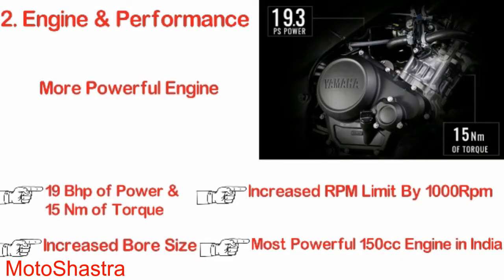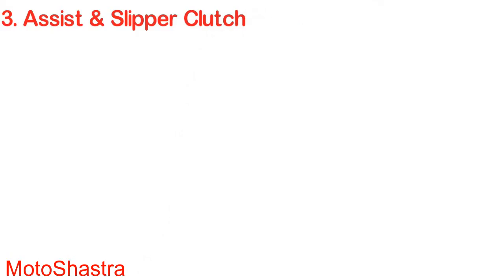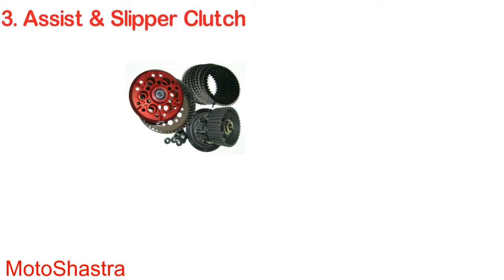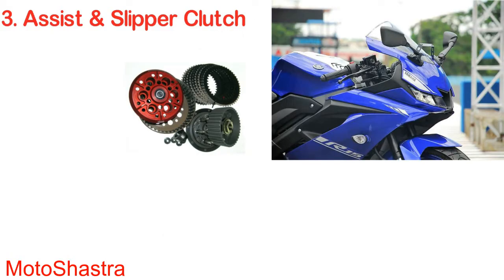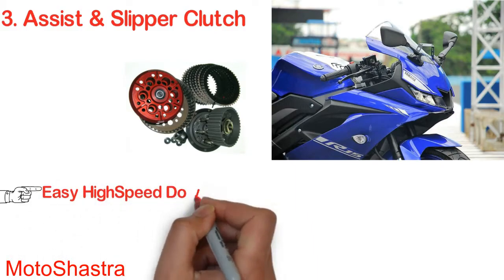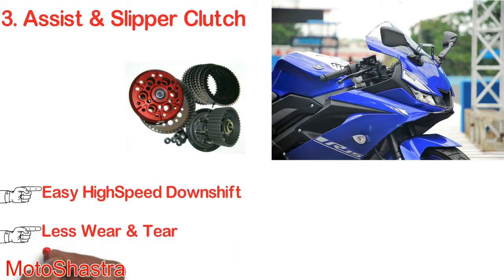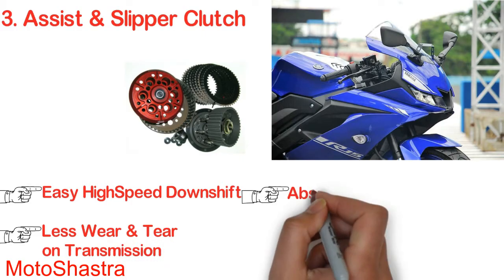Assist and slipper clutch: the R15 version 3.2 comes with an assist and slipper clutch, which is another benchmark for all 150cc bikes in the market. The slipper clutch helps in high-speed downshifting without damaging the engine parts. It also reduces sudden forces on the inside of the transmission.